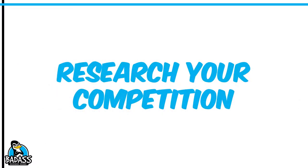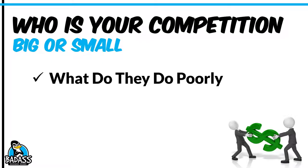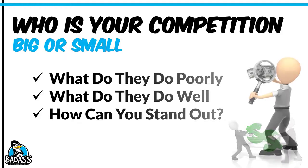First, you need to research your competition. You need to look at the big ones and the small ones, because you need to know what they're doing poorly. It's really easy to point out what other businesses are doing wrong, but you also need to understand what they're doing very well, because what they're doing well are things that you want to copy, emulate, or be better at. You also need to find out how you can stand out by taking what they do poorly and what they do well — it's going to open up the door that will help make you special. What's going to be your secret sauce and how are you going to stand out over them?